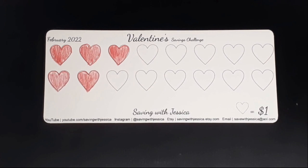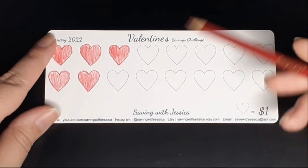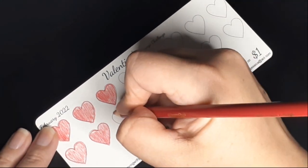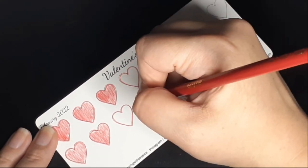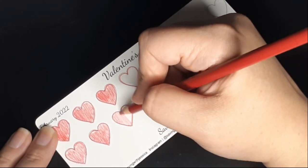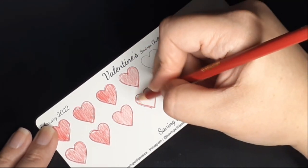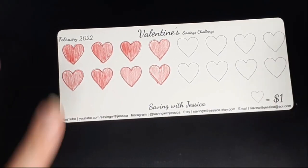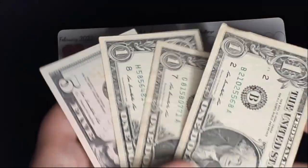My next savings challenge is the Valentine's Day savings challenge. At the end of this challenge I will have saved $16. This is a mini monthly savings challenge, and I'm adding $3 for today. Here is my $3 and I'm going to color in my three hearts. I'm thinking next month I'll start using markers since I'm not great with colored pencils. So far for this challenge I have $5, $6, $7, $8 — $8 saved.